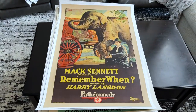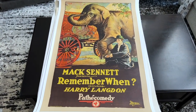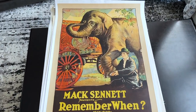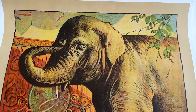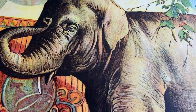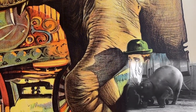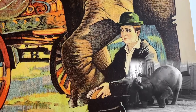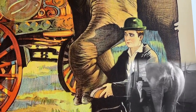Here's another Harry Langdon one-sheet from 1925, just one year into his film career. I love circus-themed silent posters, and the artwork on this one is just awesome, showing Harry scrubbing the feet of Anne May the elephant. Here he plays a guy separated from his childhood sweetheart, only to find out that she's now a bearded lady in the circus. Rough break.